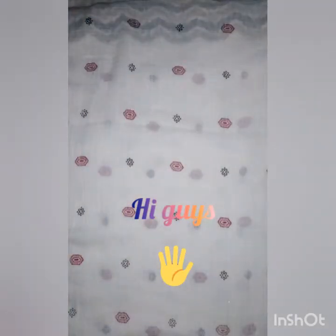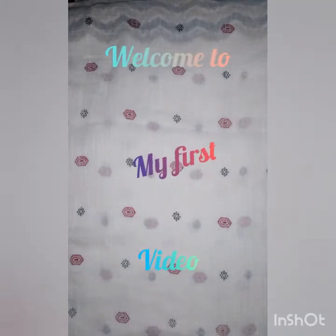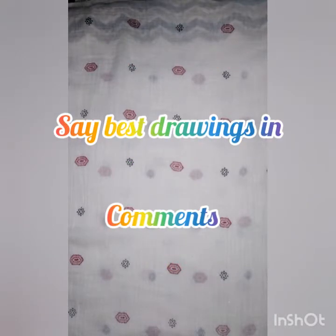Hi guys! This is my first video on my channel. This is an art channel where I can show my drawings which I did from my childhood. And you will show the best drawings I have done in the comments.